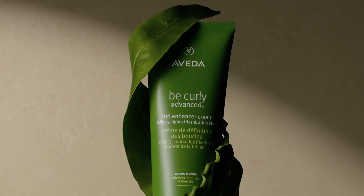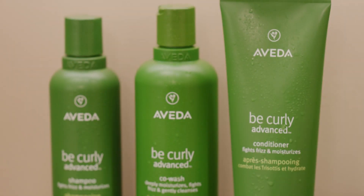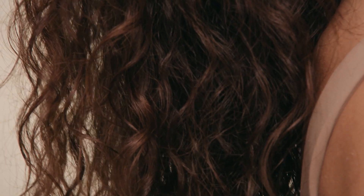The creation of Be Curly Advanced was important to me for two reasons. I knew we could create amazing products with amazing benefits, and we also wanted to address a wider range of hair textures and types.